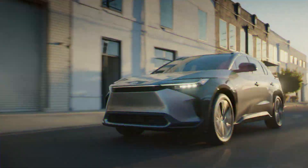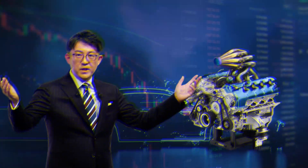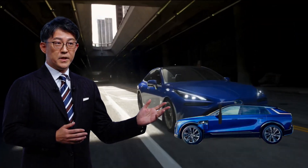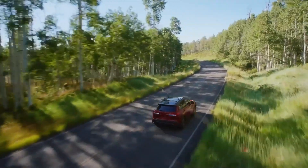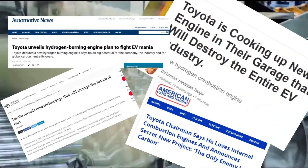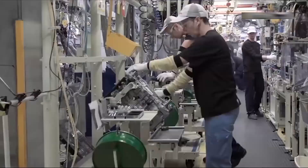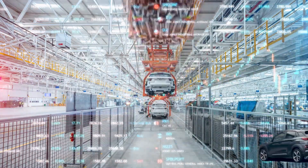The CEO of Toyota has just dropped a bombshell that could potentially upend the entire electric vehicle market as we know it. According to reports, Toyota has been secretly working on a revolutionary new engine technology that they claim will render EVs obsolete — and not just obsolete, but utterly destroy the EV industry.